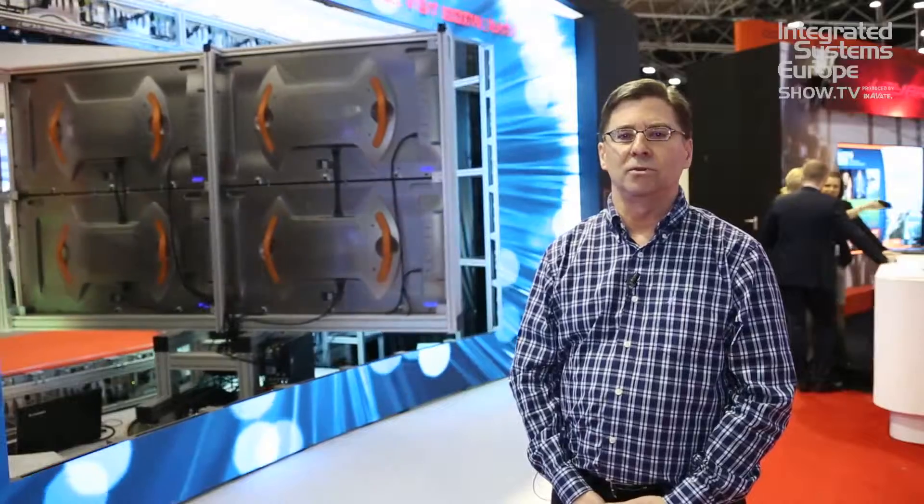The TW series is available today and shipping. For more information you can go to LiardEurope.eu or Planar.com.